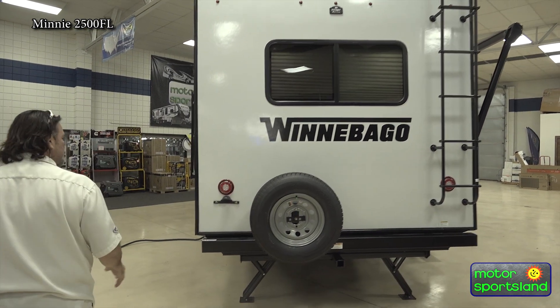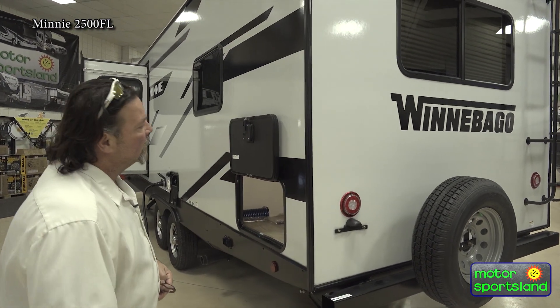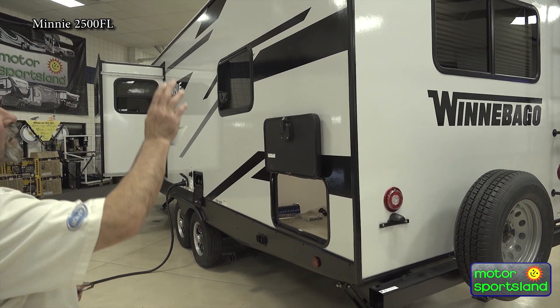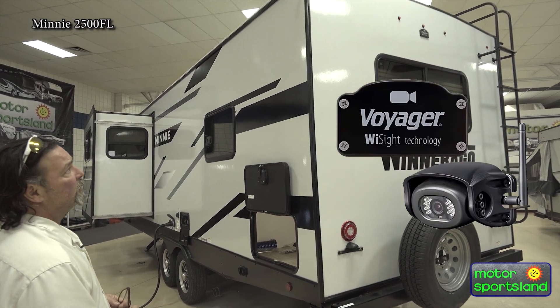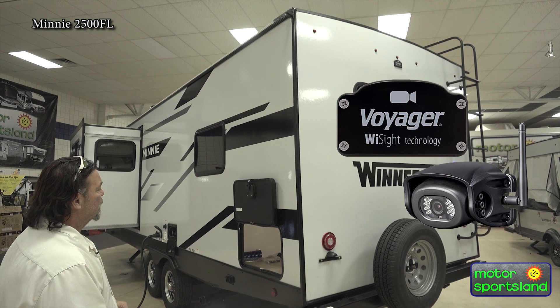Coming around the outside — just a quick note, these are all LED lights throughout the whole coach, all inside and outside. And you do have your Voyager backup camera, already preset and housed for that.